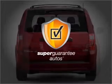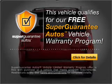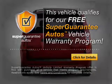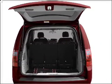this vehicle qualifies for our free Super Guarantee Autos Vehicle Warranty Program. Buy a vehicle and get a free warranty from us only at everycarlisted.com. Premium wheels give a more luxurious look.